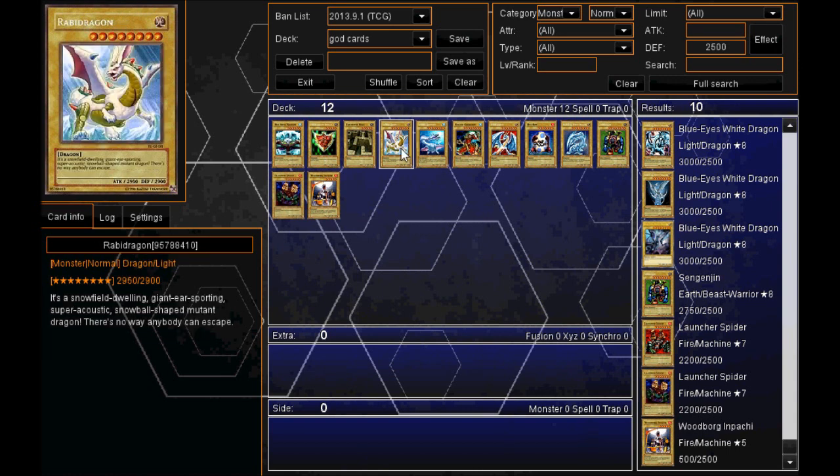Moving on to number four, we've got the Rabid Dragon with 2900 defense as well. Look at his attack — 2950 — so very strong in attack as well. It's a snow-field dwelling giant-eared super-acoustic snowball-shaped mutant dragon.